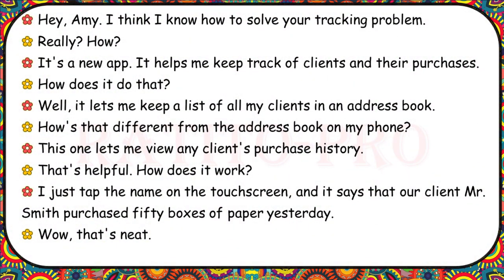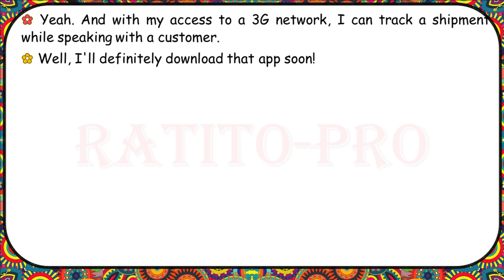I think I know how to solve your tracking problem. It's a new app — it helps me keep track of clients and their purchases. It lets me keep a list of all my clients in an address book and view any client's purchase history. I just tap the name on the touchscreen and it shows that our client Mr. Smith purchased 50 boxes of paper yesterday. And with my access to a 3G network, I can track a shipment while speaking with a customer. I'll definitely download that app soon.